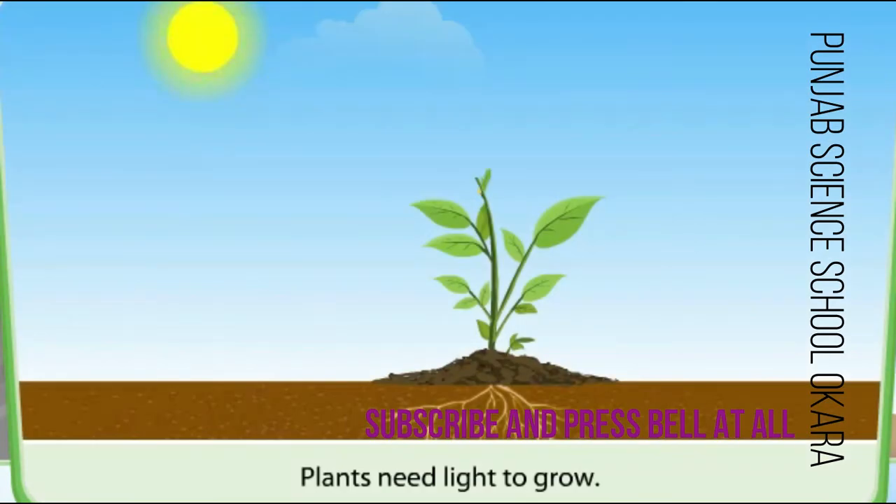Plants need light to grow. Humans need plants to live. Without light, there would be no plants and so humans would not be able to live.